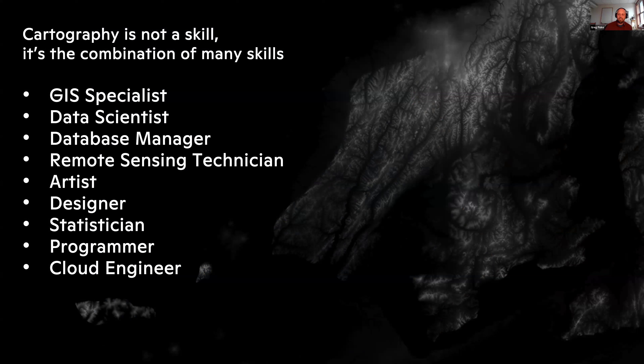If I think about my day-to-day work, it can be a collection of any of these things, and I think Dan or any other cartographer would have a similar list. I could be a GIS specialist at one point, then I have to manage data, take an artistic approach, think like a statistician, and write code all day long. I have an Earth Engine archive with over 55,000 lines of Earth Engine code, and I'm plucking from that on a regular basis to get material for my maps.